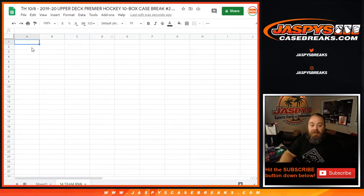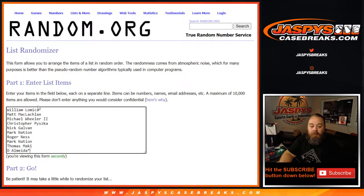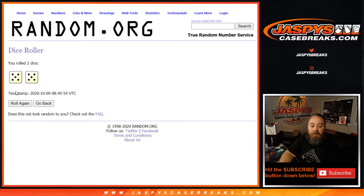So we're going to take all the customer names in the break from William down to D'Almeida, and the numbers from zero down to nine, and we're going to use a dice roll here to randomize both lists and pair them together.